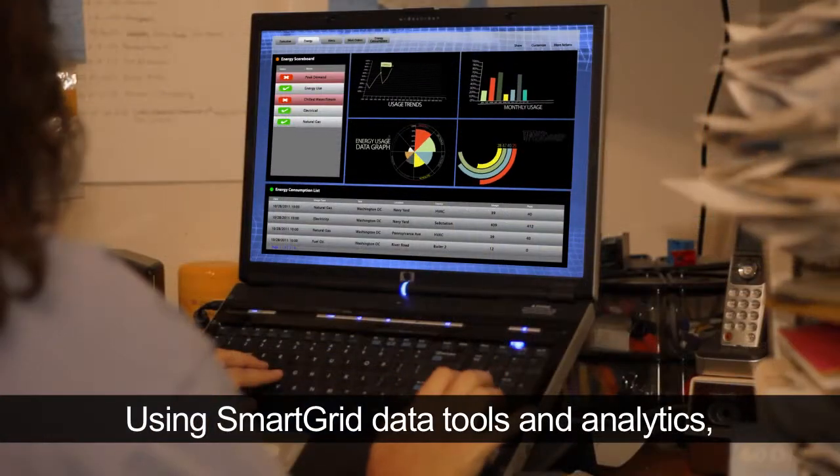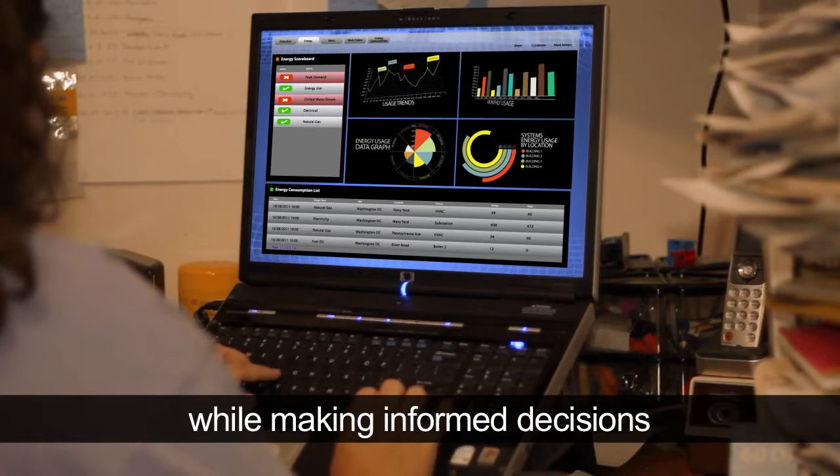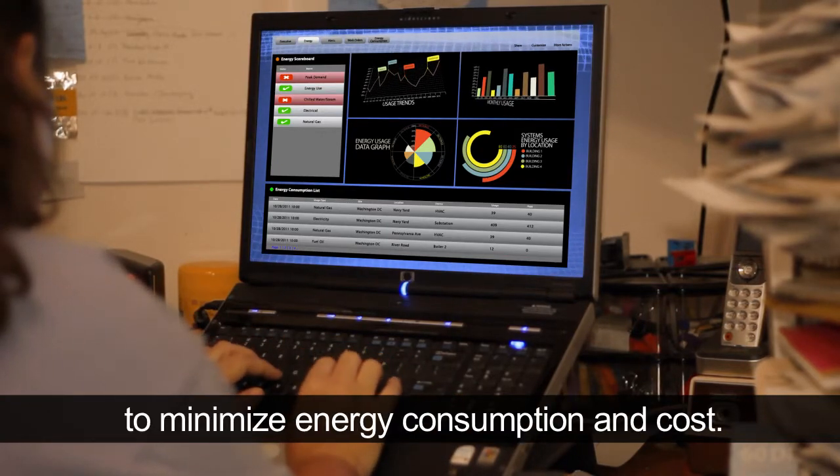Using Smart Grid data tools and analytics, Navy leaders can perform their mission while making informed decisions to minimize energy consumption and cost.